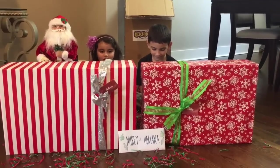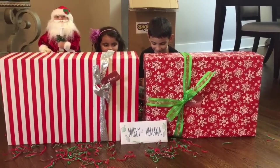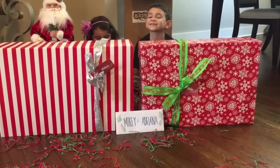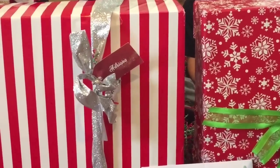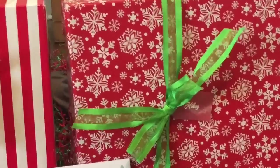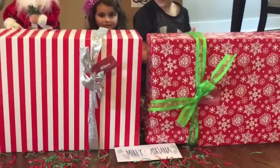Here are the big boxes that the Toy Insider sent us. It's an early Christmas present. We are so excited! So we have a card, an envelope that says Mikey and Adriana on it. And the boxes have your names on it. The red and white stripe is Adriana's, and the snowflake one is Mikey's. Mikey, would you like to open up the envelope and tell me what it says?